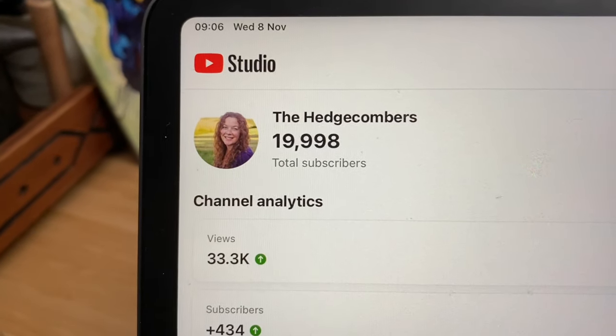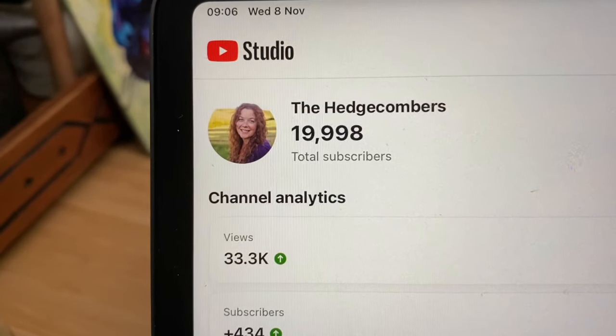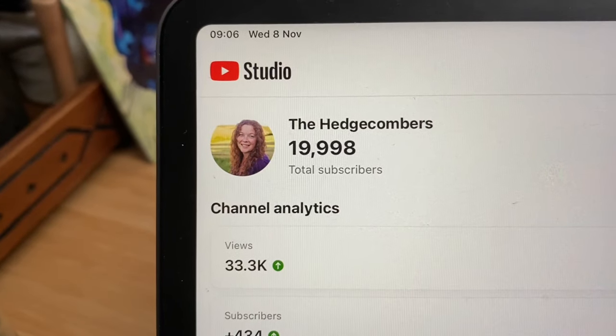I feel like I'm doing the YouTube cha cha cha — it's like one step forward and two steps back literally. Oh well, we're around 20,000, that's all that matters.